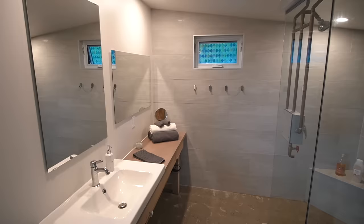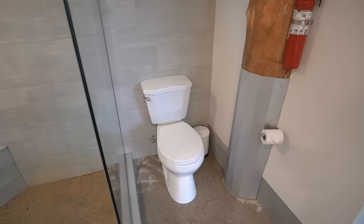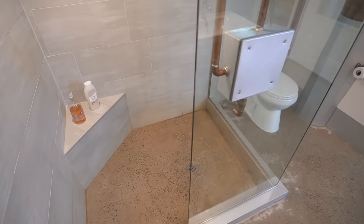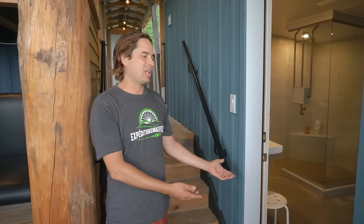In the washroom there's a nice walk-in shower with glass walls and a sloped heated concrete floor. A toilet plumbed to a septic and a nice counter. We bought new ceramic for the walls and nice shower glass to provide a really clean, comfortable, luxury washroom.